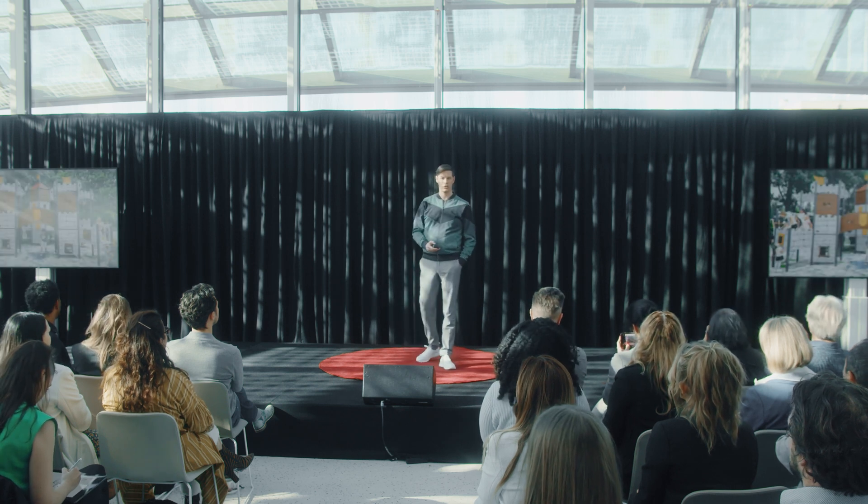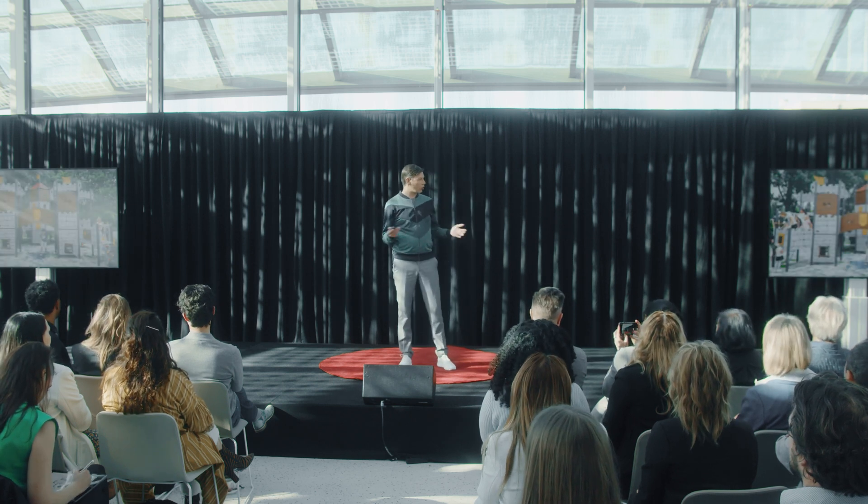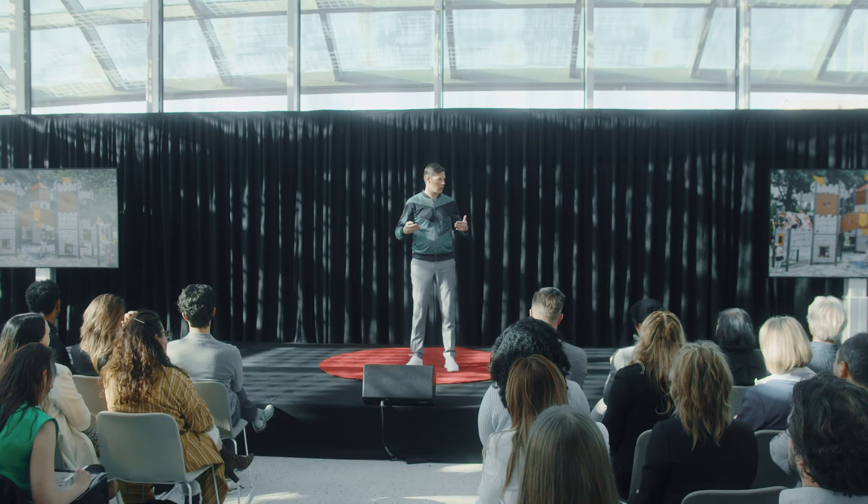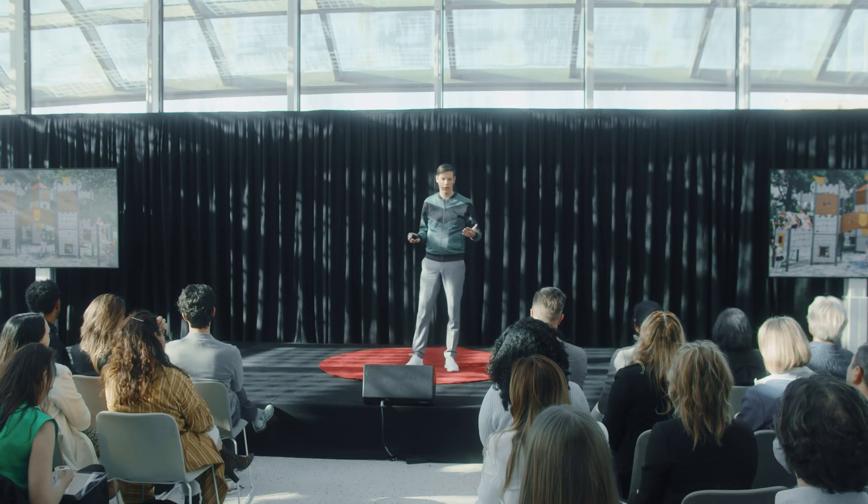I'm going to talk about BladeMate, of course. On these Fridays, we love to cycle around the city and visit new playgrounds. And what strikes me most is that most of them resemble something — something that we know.